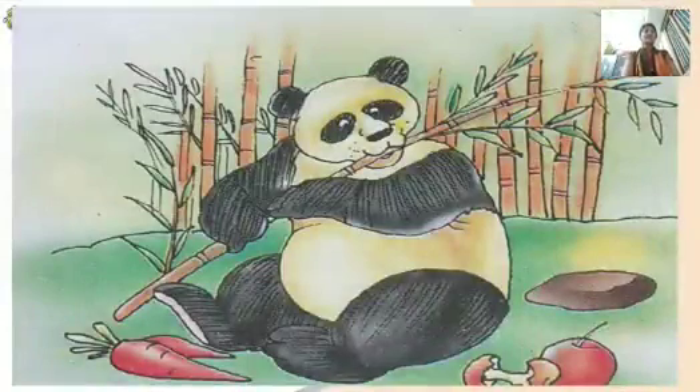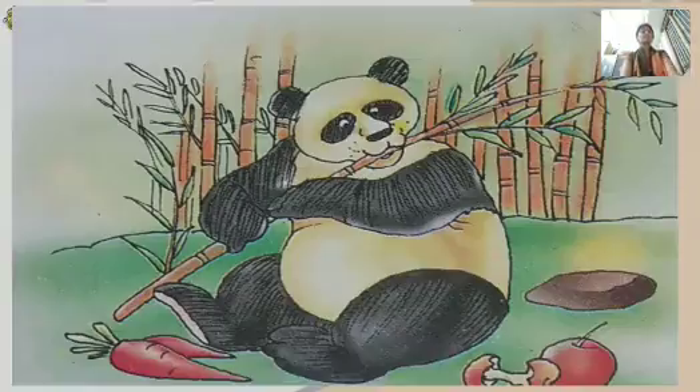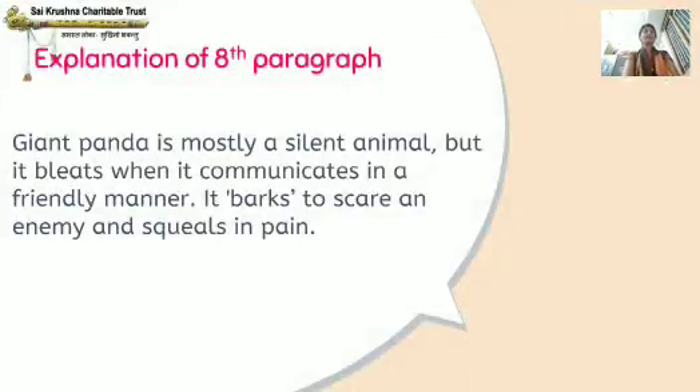Can you see this picture? The panda is eating bamboo. This is the explanation of the 8th paragraph. Giant panda is mostly a silent animal. But it bleats when it communicates in a friendly manner — that is, it cries or murmurs when it shares in a friendly way.